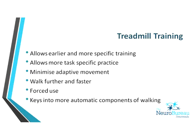Treadmill training allows earlier and more specific training. It is task-specific practice, because many people focus on walking post-stroke — so they're actually practising walking. Because it's easier for the therapist to facilitate walking on a treadmill rather than crawling around on the floor, you can minimise adaptive movements. The patient can walk further and faster. It is based on the forced-use concept — if you're walking on a treadmill, you're forced to use your affected leg — and it also keys into more automatic components of walking.